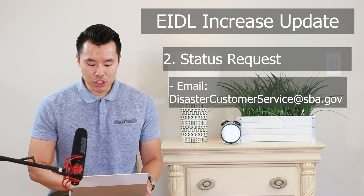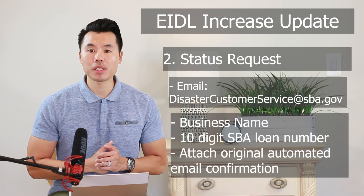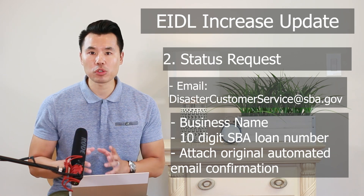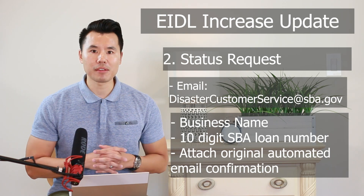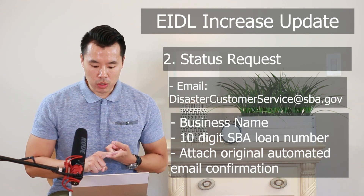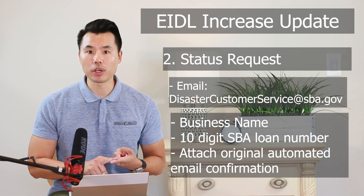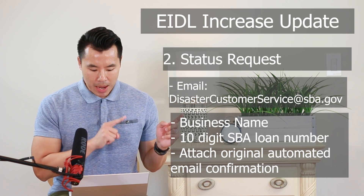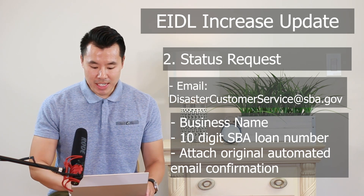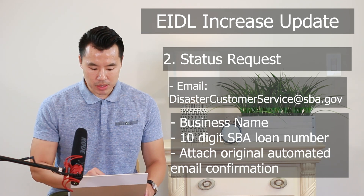In the request, make sure you list your business name and the 10-digit SBA loan number. You can find this SBA loan number on your original loan agreement on the top left side. On the loan agreement you'll see not only your original loan agreement number but also the application number — I would include the 10-digit SBA loan number. I would also include and attach the original automated email confirmation that you received when you first applied for the loan increase request.